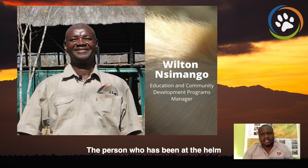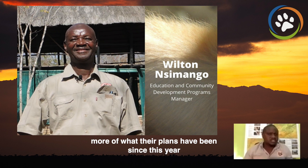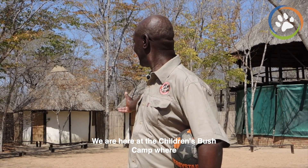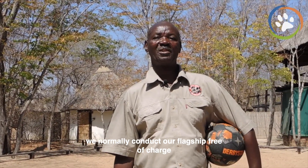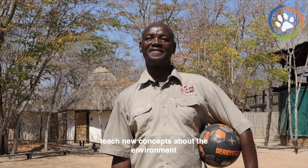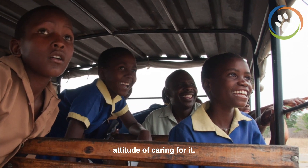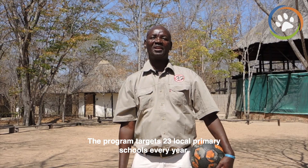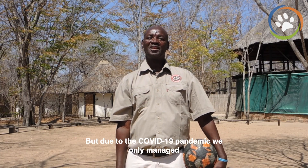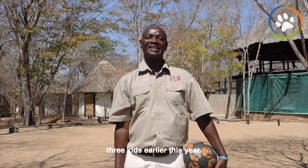The person who has been at the helm of the children's bush camp and the education program is my colleague Wilton Simango. He's going to tell us more about their plans, since this year was not a normal year at all. My name is Wilton Simango. I'm the Education and Community Programs Manager with Painted Dog Conservation. We are here at the children's bush camp where we normally conduct our flagship free-of-charge four-day residential program, which aims to not merely teach new concepts about the environment but to promote an emotional attachment to it that will lead to a lifelong attitude of caring for it. The program targets 23 local primary schools every year, but due to the COVID-19 pandemic we only managed to conduct seven camps covering 253 kids earlier this year.